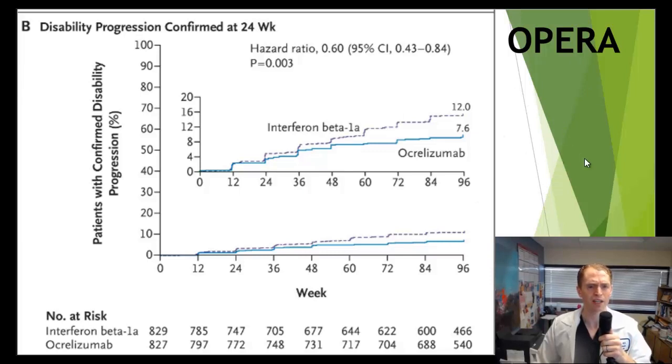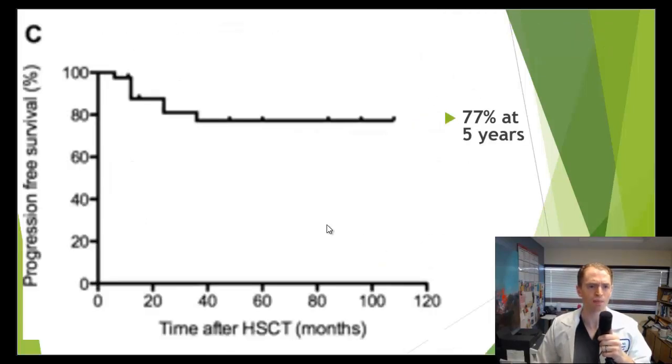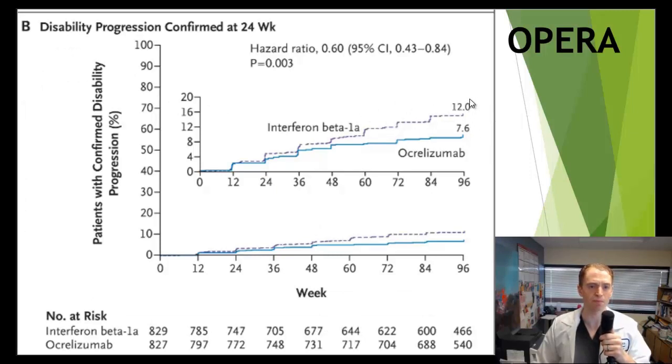Comparing to other studies, the progression-free survival isn't necessarily otherworldly. For instance, in the OPERA study looking at interferon beta-1a — Rebif — over 96 weeks, only 12% had disability progression. So compared to what was seen in the Swedish study, it's probably about the same, and of course Rebif is a low-potency DMT that's much safer than HSCT. Though importantly, the OPERA patients all had relapsing MS — none had progressive MS — and had a much milder disease phenotype compared to the Swedish registry patients.